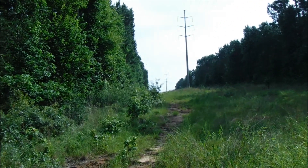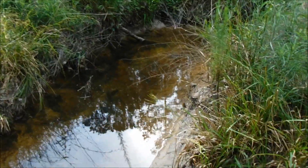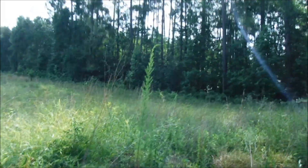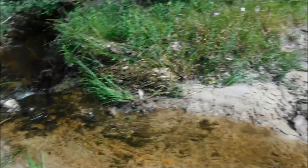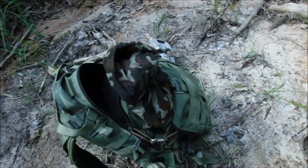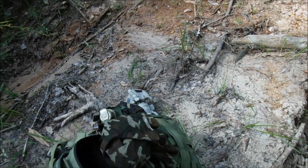One of the benefits of using these utility right-of-ways is you're going to run into a bunch of these little small streams. Here's another one. Just stopped and filled up my canteens — canteen, bandana, water filter. Got some food inside there too.